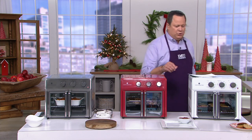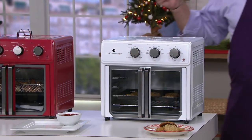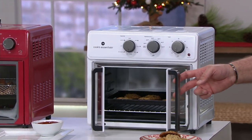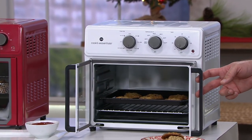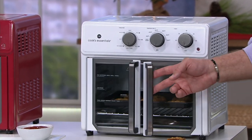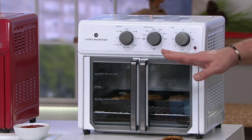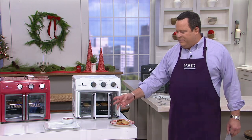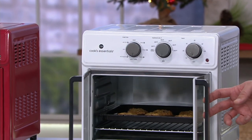This is Cook's Essentials French Door Air Frying Oven. What do I mean by French Door? Take a look here — isn't that fancy? You open one door and they both open. This is to mimic a commercial oven in a commercial kitchen. If you ever go into a commercial restaurant kitchen, you'll see these French door type ovens, much larger than this one, and they open this way — when you open one door, they both pop open.